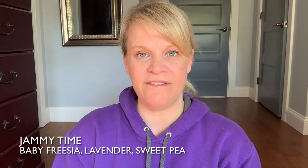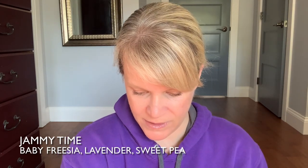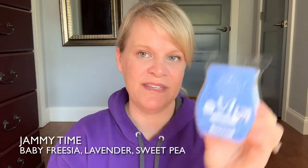Another one that's very long lasting and I find pretty strong is Jammy Time. This one has baby freesia, lavender, and sweet pea. Very strong — one of my sister's favorites. You can put this in the warmer and it'll just go. It's a great value scent in the fresh category.